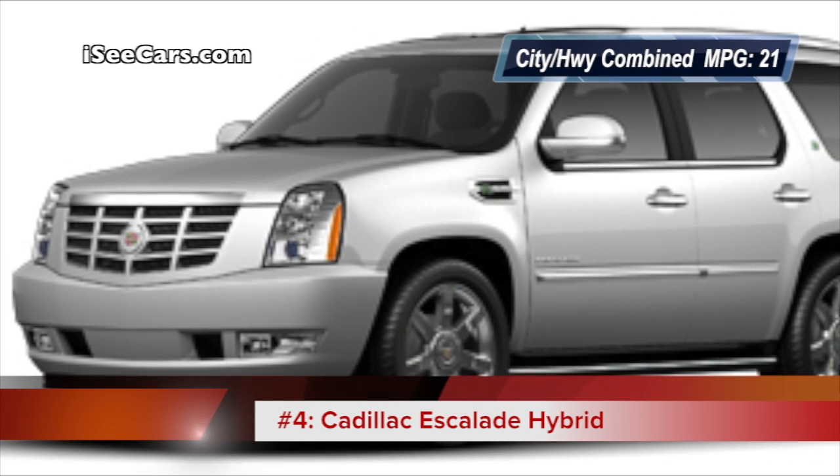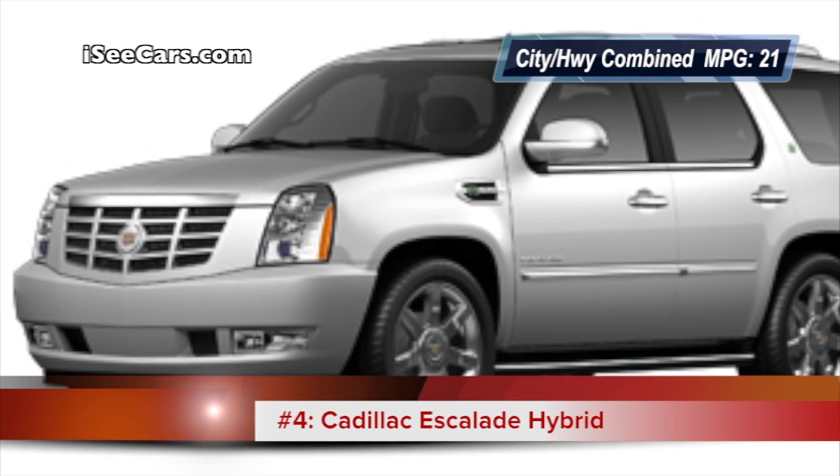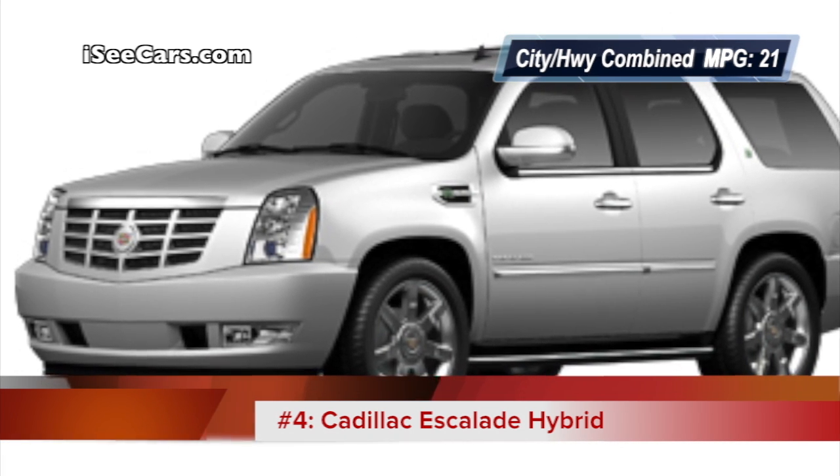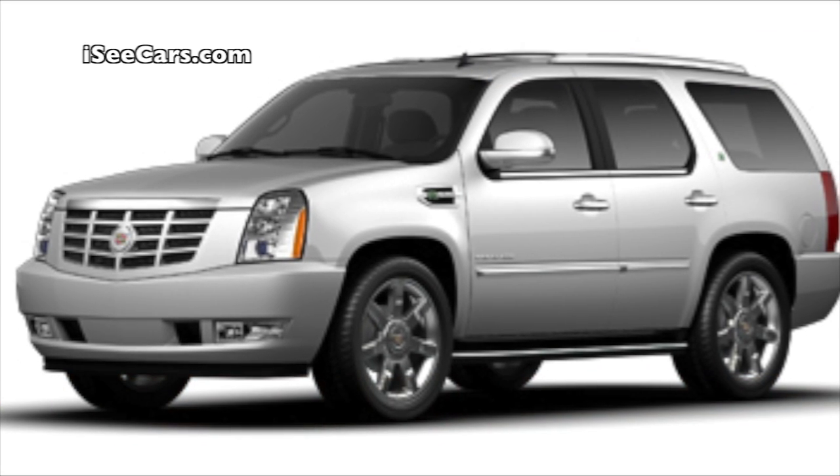At number 4 is the Cadillac Escalade Hybrid, which doesn't give up any of the standard Escalade's luxury, handling, or ride quality, but does manage to get up to 50% better fuel economy.